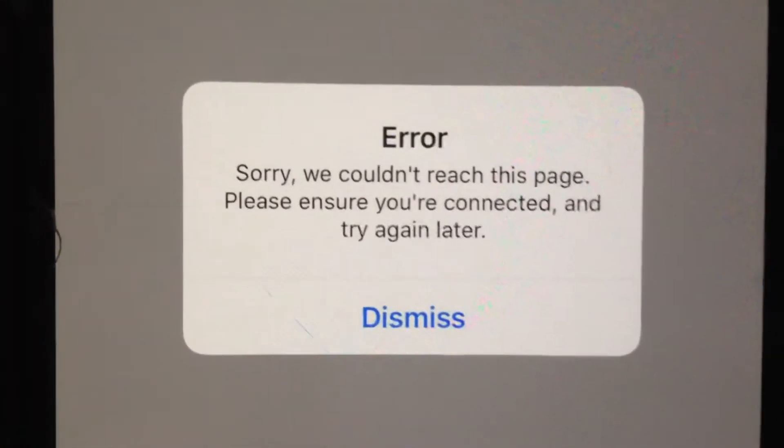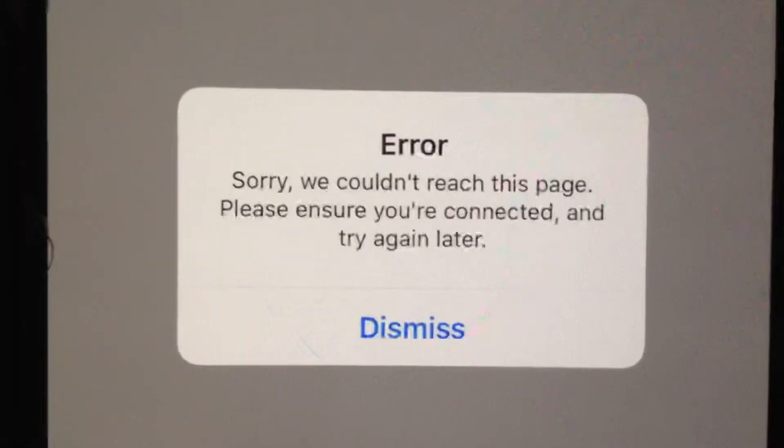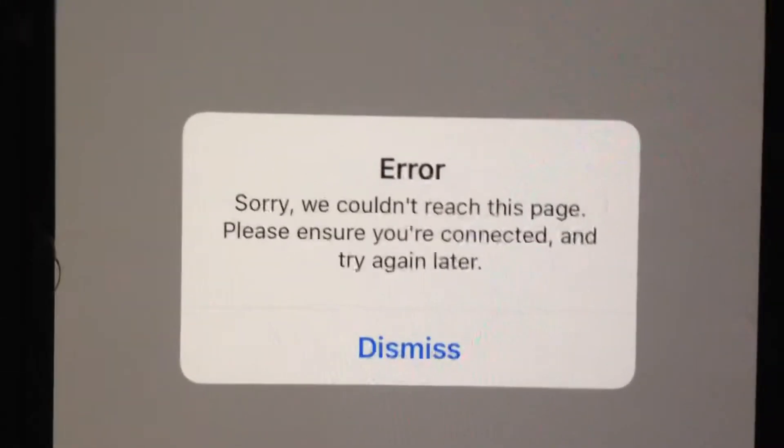Hello dear subscribers. I will tell you how you can easily fix this error. So if you can see it — error: 'Sorry, we couldn't reach this page. Please ensure you are connected and try again later.'